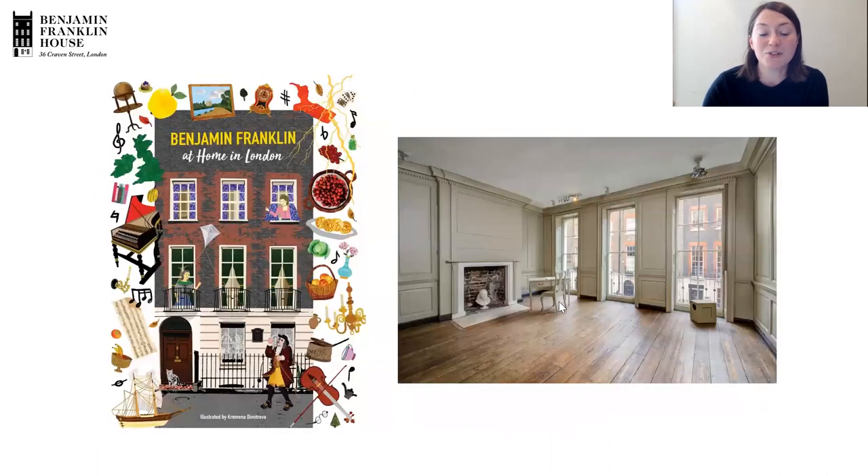In case anybody is new to our history class series, I'll tell you a little bit of background about Benjamin Franklin and the house he lived in in London. Here's a picture of the inside of the floor that he lived on — Franklin's Parlour. Would any of our attendees like to help me out? Anyone like to share things they know about Benjamin Franklin and what he was doing in London?